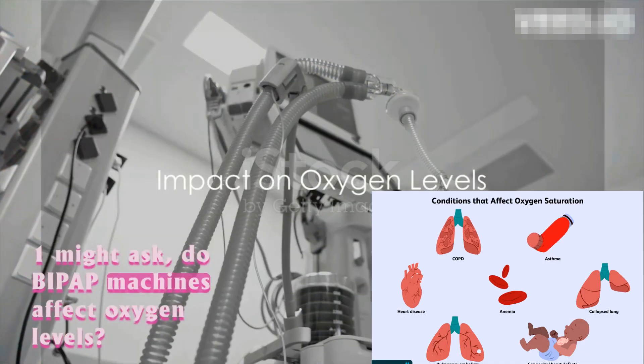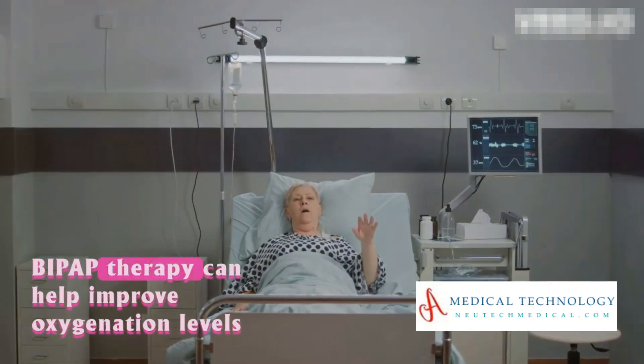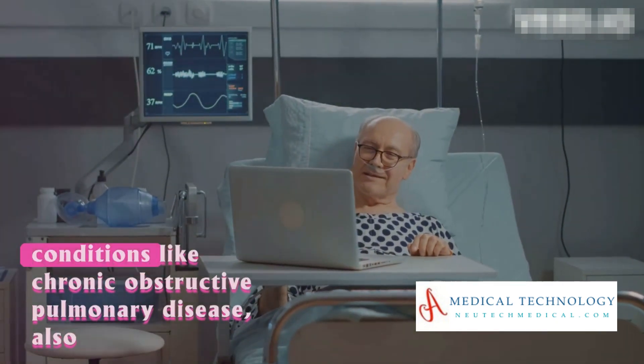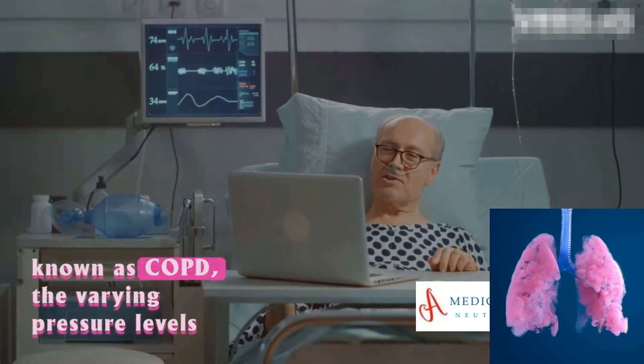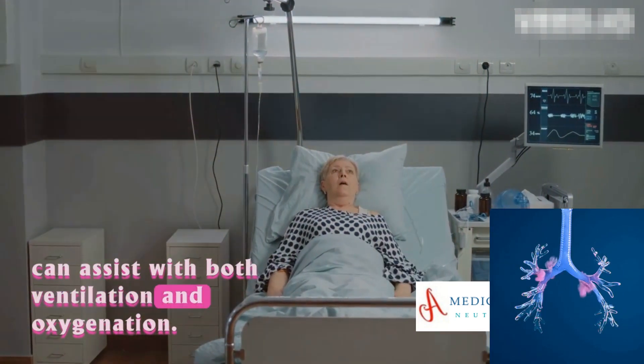One might ask: do BiPAP machines affect oxygen levels? The answer is yes. BiPAP therapy can help improve oxygenation levels in the blood, particularly in individuals with conditions like chronic obstructive pulmonary disease, also known as COPD. The varying pressure levels can assist with both ventilation and oxygenation.